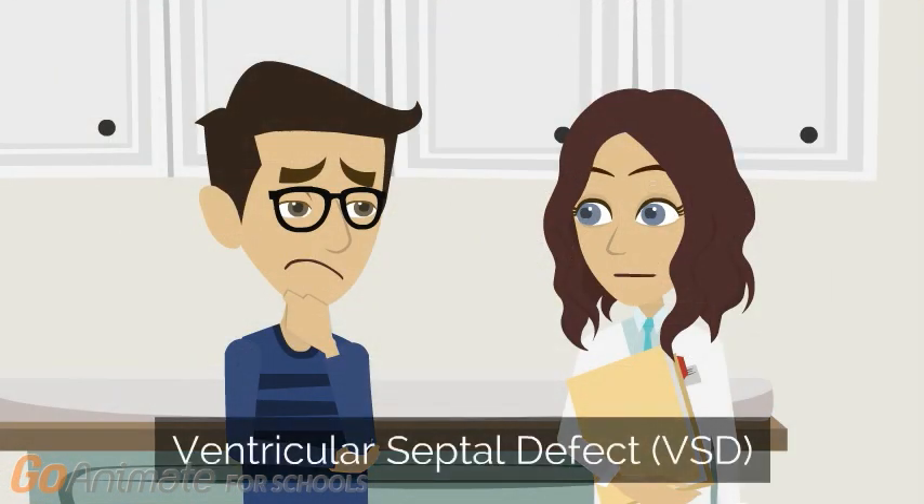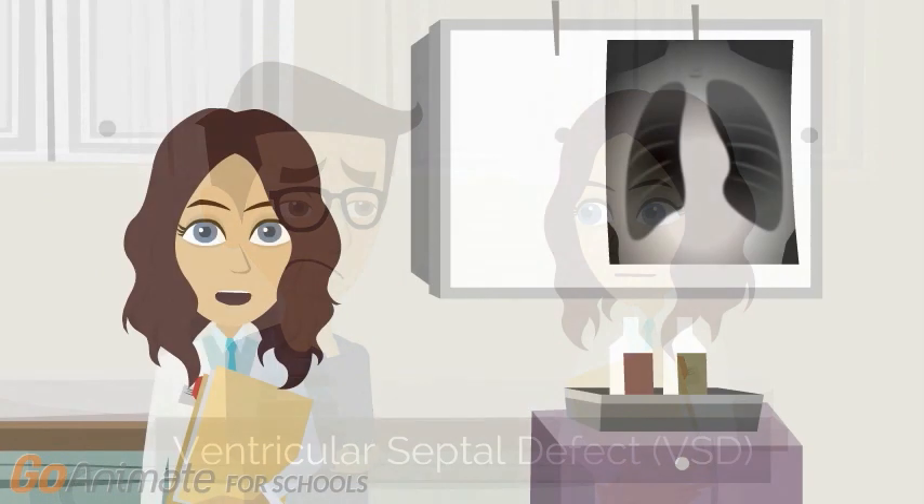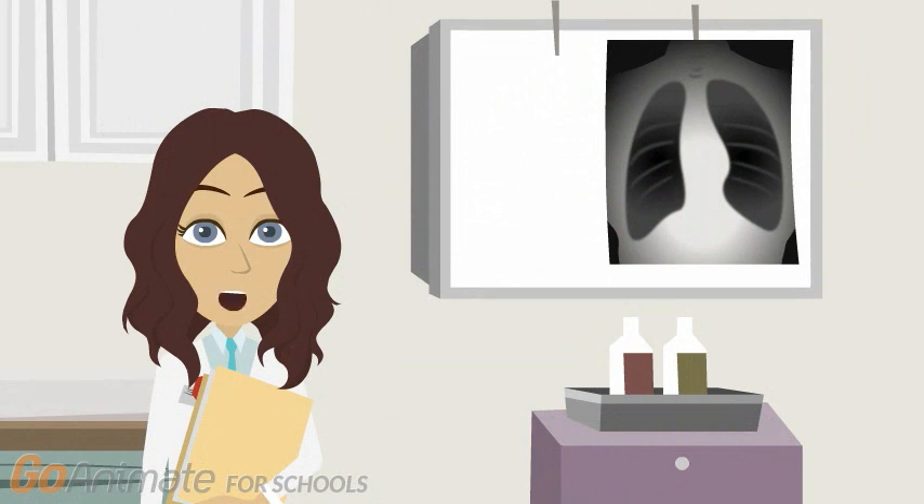A ventricular septal defect, also known as a VSD, is basically a hole in Elliot's heart. To understand this condition, we first need to understand what the normal anatomy of the heart is.